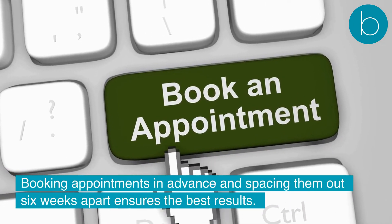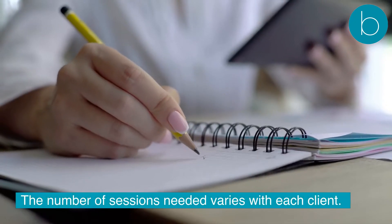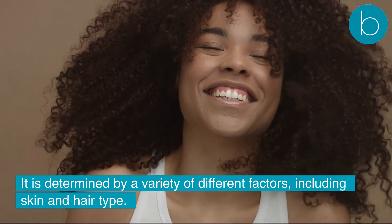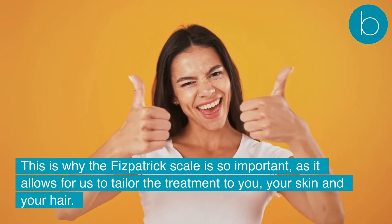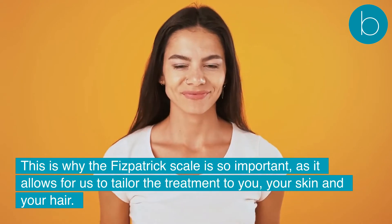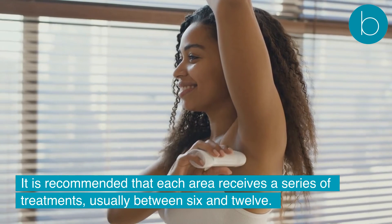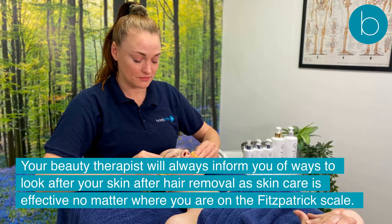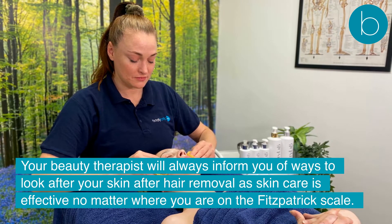Booking appointments in advance and spacing them out six weeks apart ensures the best results. The number of sessions needed varies with each client. It is determined by a variety of different factors, including skin and hair type. This is why the Fitzpatrick Scale is so important, as it allows for us to tailor the treatment to you, your skin and your hair. It is recommended that each area receives a series of treatments, usually between 6 and 12. Your beauty therapist will always inform you of ways to look after your skin after hair removal, as skincare is effective no matter where you are on the Fitzpatrick Scale.